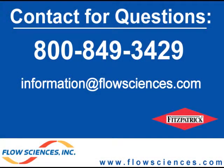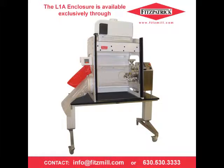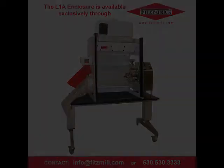If you have technical questions, feel free to give us a call at 800-849-3429 or email us at information@flowsciences.com. The L-1A Fitzmill enclosure, pictured here, is exclusively available for purchase through the Fitzpatrick Company. For more information, contact them at info@fitzmill.com or 630-530-3333.